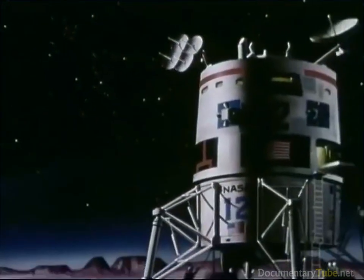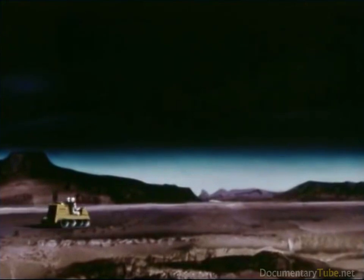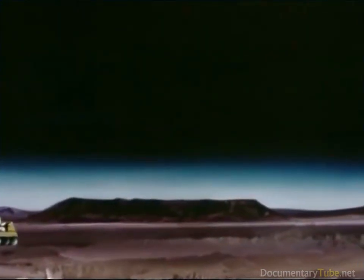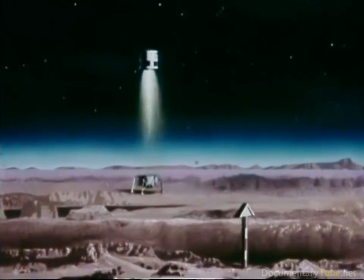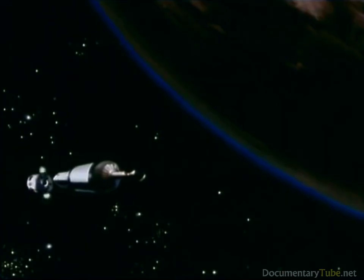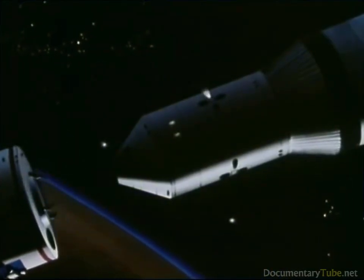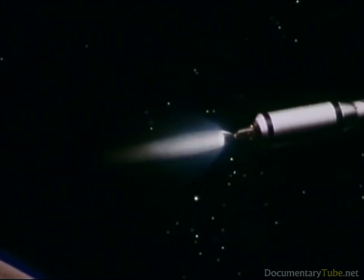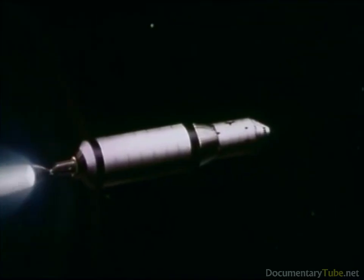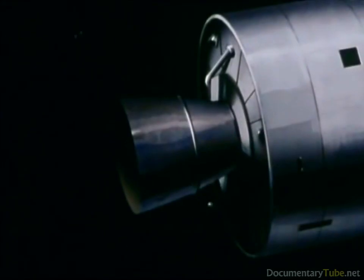About 200 days later, the space vehicle approaches Mars. There it is slowed down by a single nuclear rocket and enters an orbit around the planet. The used second stage is put into a higher Mars orbit. A chemically powered module departs for the planet's surface. For the first time, men from Earth will set foot on another planet. For the return trip, the module is lifted by chemical power back into a Mars orbit, where it docks with the main space vehicle. The men transfer to the main craft and jettison the module, leaving it in an orbit around Mars. A third nuclear rocket accelerates the vehicle for the return trip and is then jettisoned.